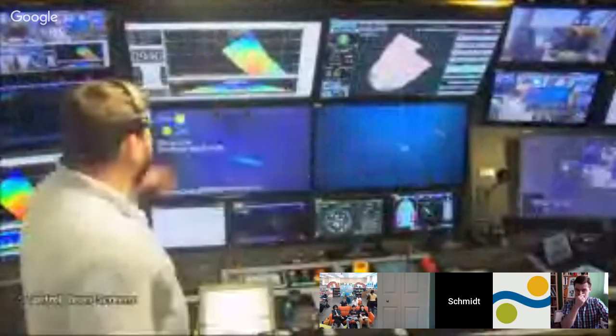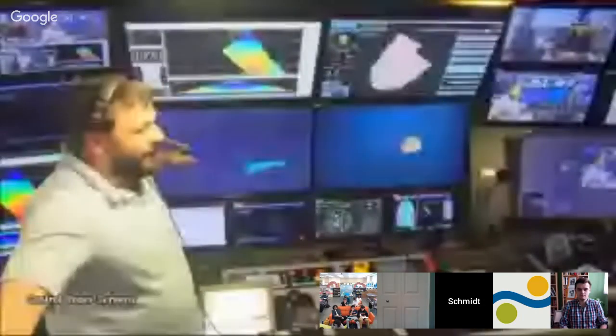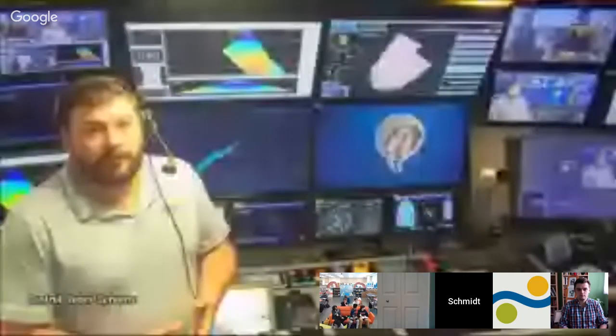We're currently mapping the seabed in three dimensions as we go along. Our across-track coverage is a few kilometers — about 1,500 to 2,000 meters on each side of the ship. We use this for multiple reasons: first, most of the oceans are not on high-resolution maps, which only covers a small fraction of the world's oceans. We also use them to prepare charts for our ROV dives.